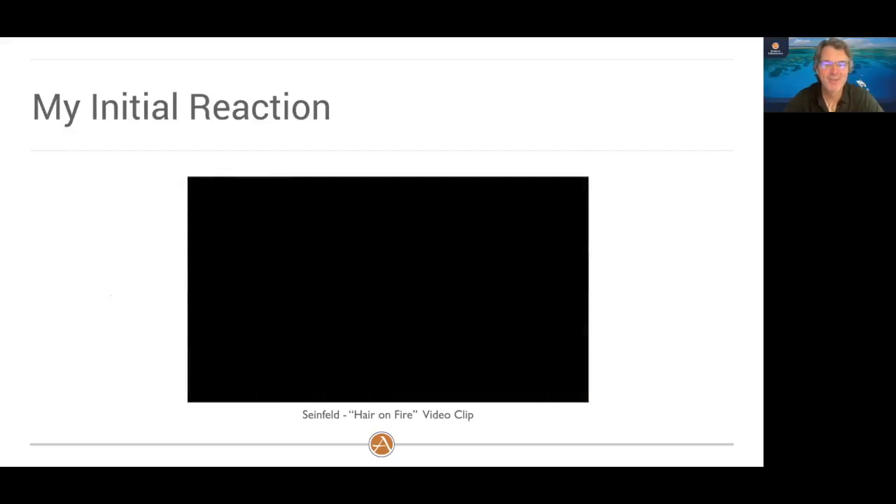That clip represents me for the past four to six months discussing this whole hybrid project internally. You might say, why would I react that way to a very good concept of trying to create a greener, better boat?